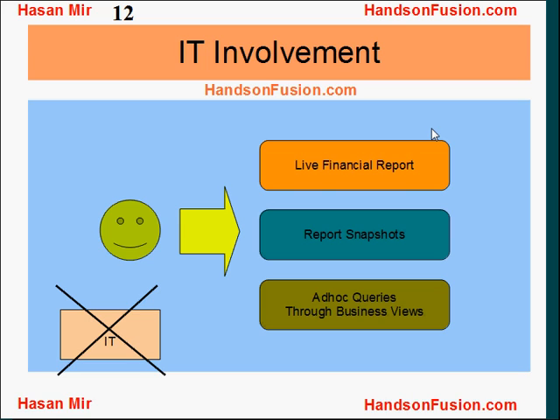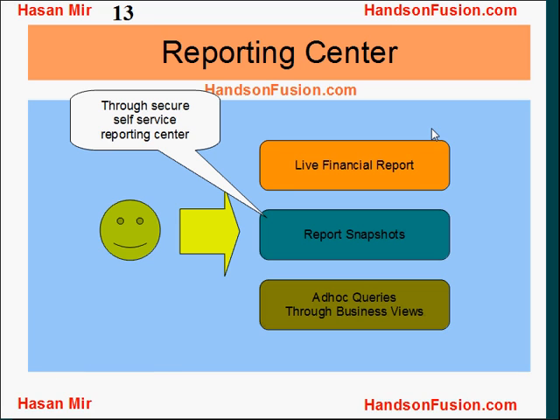Users have access to live financial reports and report snapshots without the involvement of the IT department. This saves a lot of money to the organization, as the IT department can focus on other tasks rather than supporting users. Users have access to live financial reports and report snapshots through a secure self-service reporting center.